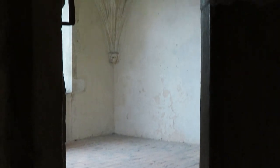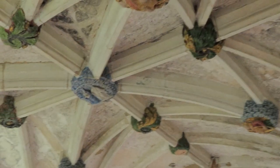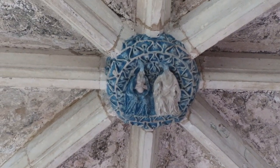Next to both porches are little newel stairs and we're just going up the newel stairs next to the north porch. And we emerge here into a parvis, a little chamber above the porch. Well, I say a little chamber - it's really a very large chamber and extraordinarily it's vaulted. It's a stunning vault, all been recoloured, and right in the centre, the centre boss of the coronation of the Virgin.